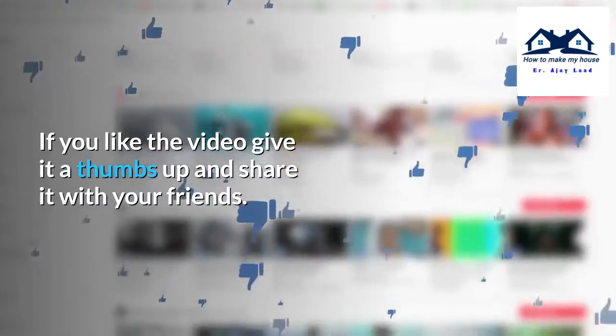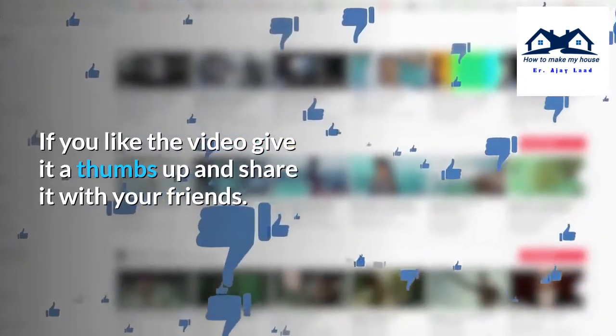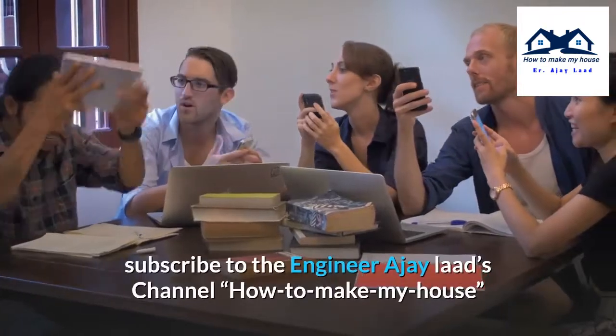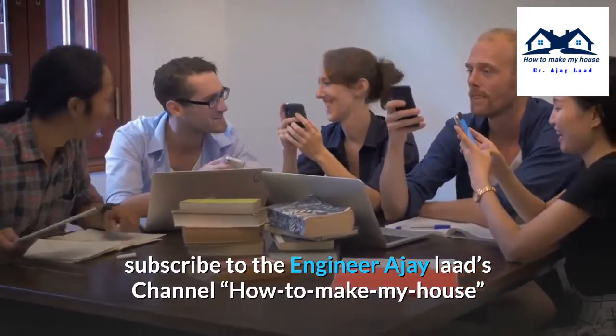If you like the video, give it a thumbs up and share it with your friends. For more useful and interesting information, subscribe to the Engineer Ajay Lods channel, How to Make My House.